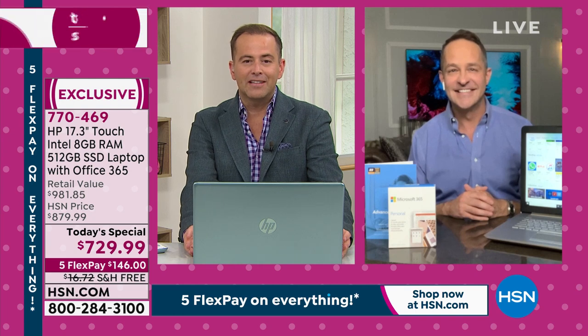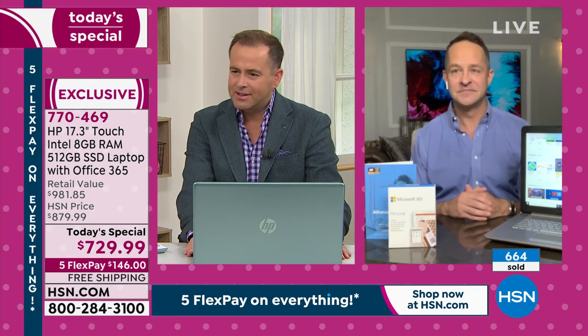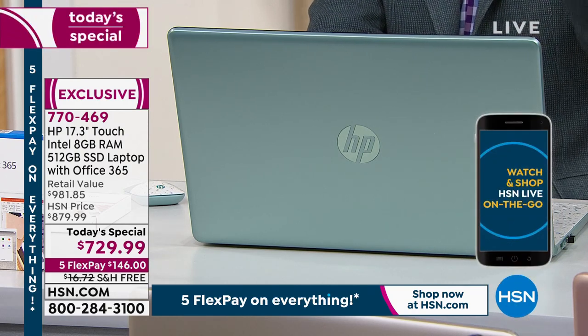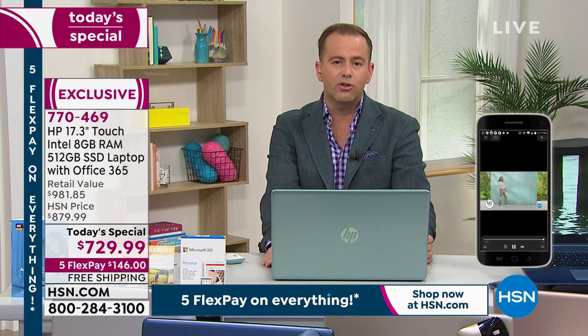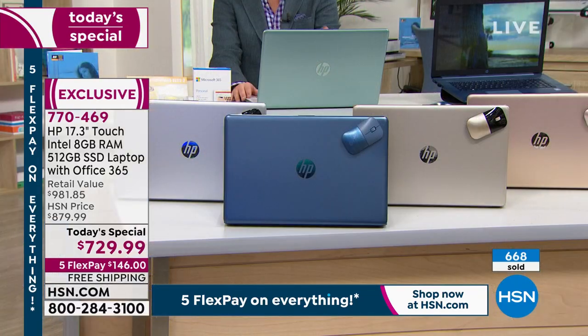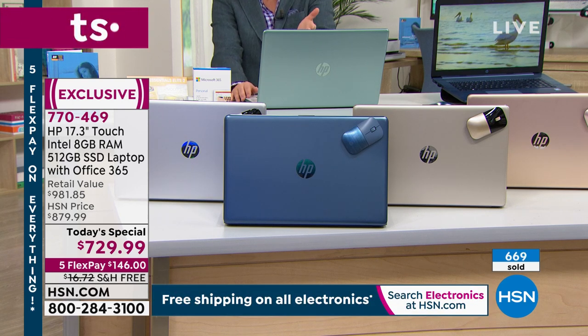We're excited to see so many people ordering — we're nearly at a thousand. We are more than double where we expected to be at this stage. I want to thank all of you for trusting HSN. Our electronics team worked with HP for many months to make this happen — it has been the most challenging year for all of them. This is just not normal — the constraints in the technology industry are crazy. This is the only 17-inch we've had. The only one.